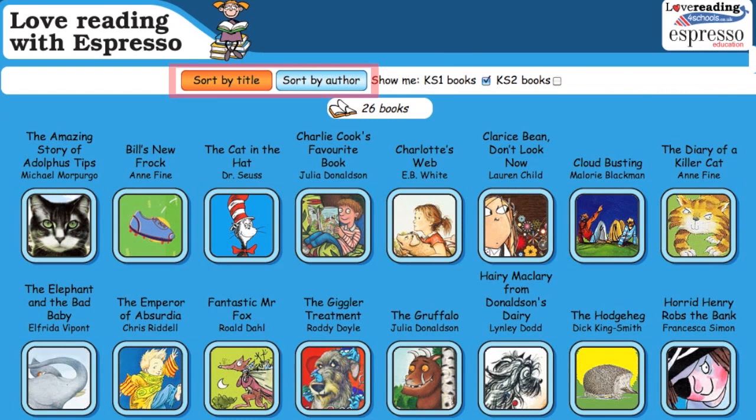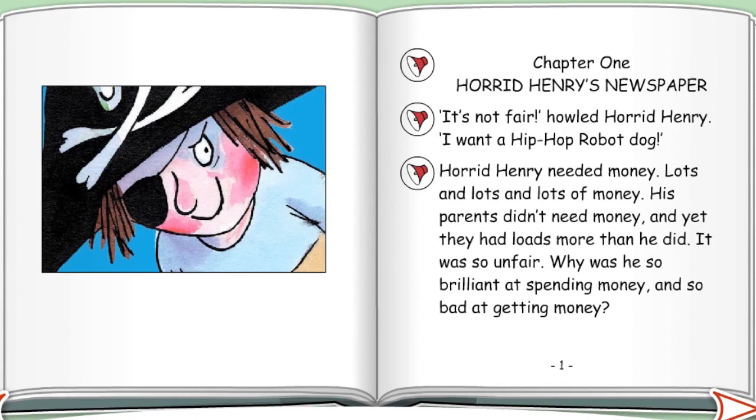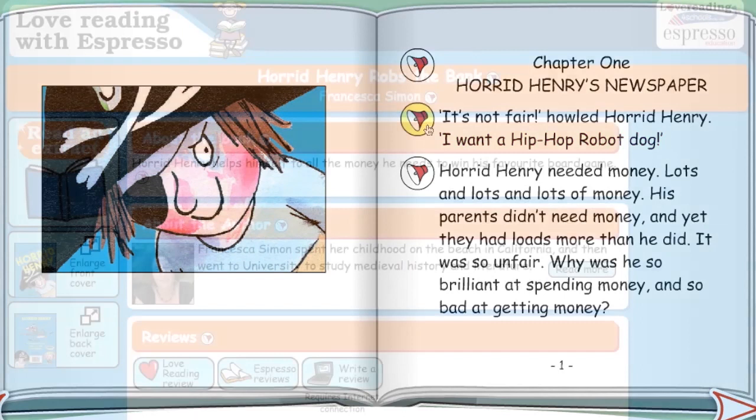Love Reading features 26 book extracts for shared or guided teaching for text and sentence level work. Children can listen to sentences and paragraphs read aloud and highlight them. "It's not fair," howled Horrid Henry. "I want a hip-hop robot dog." They can also read other children's reviews.